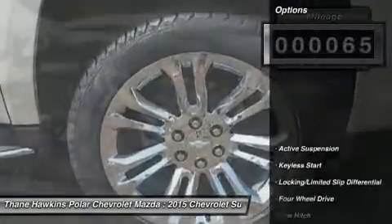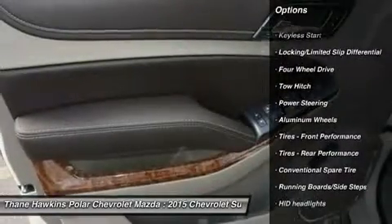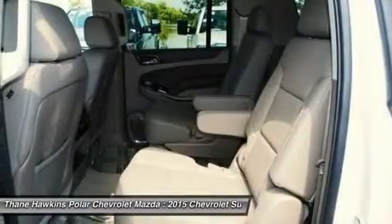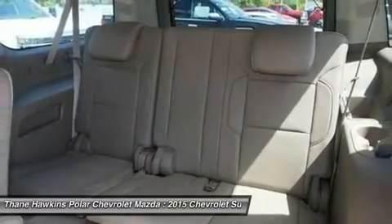Here are some of this vehicle's great options: power passenger seat, navigation system, tow hitch, power liftgate, power steering, aluminum wheels, four-wheel drive, floor mats, keyless start, premium sound system.